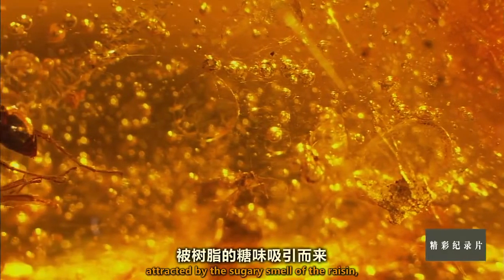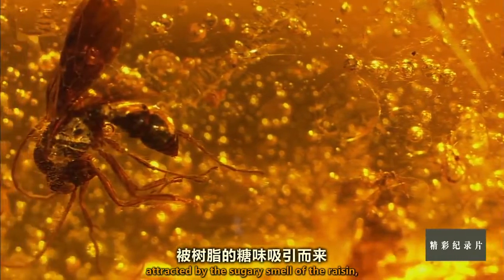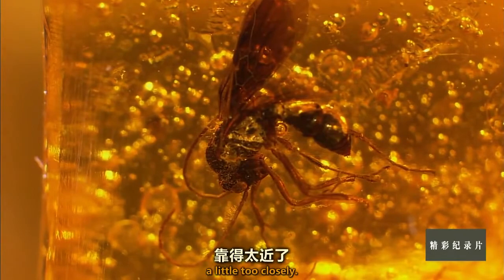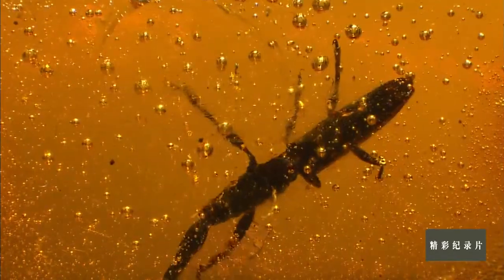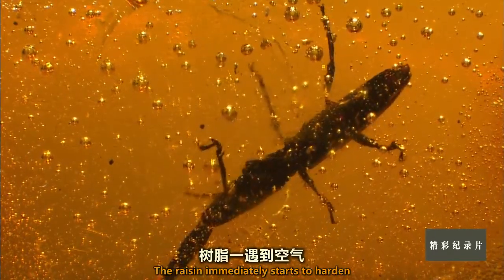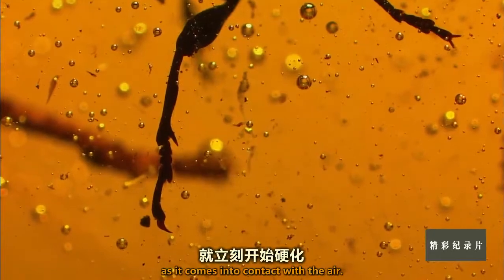A wasp, attracted by the sugary smell of the resin, approaches the sticky trap a little too closely. The resin immediately starts to harden as it comes into contact with the air.